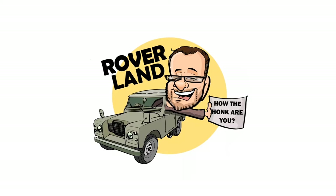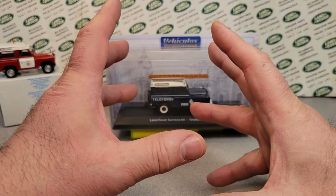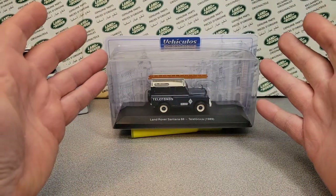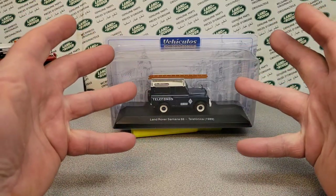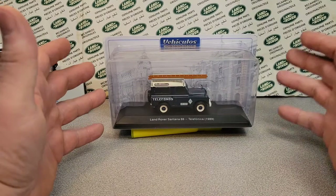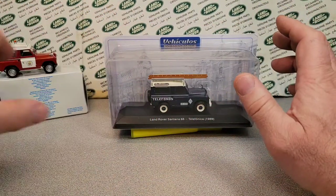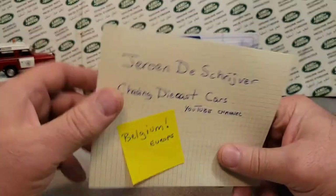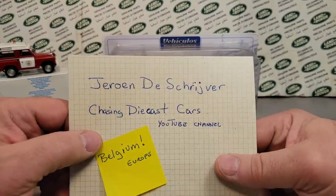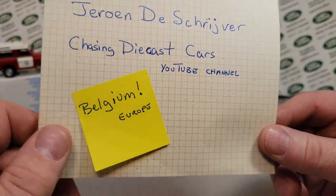Have I got a video for you today! All right, all right, all right! Welcome to a One-off Wednesday! This is it, ladies and gentlemen, this is the one that you want to watch. We have got kind of a momentous One-off Wednesday because we are on the last piece of what Jerome had sent me from Chasing Diecast Cars YouTube channel.